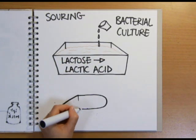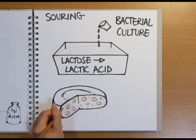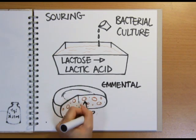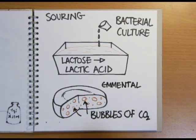Different bacterial cultures give individual cheeses their unique characteristics. Swiss cheeses, for example, like Emmental, are full of holes because the bacteria added to those breathe out carbon dioxide gas that accumulates inside and creates the holes.